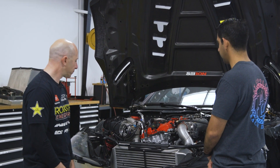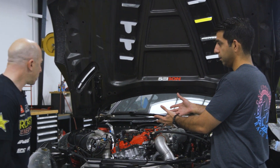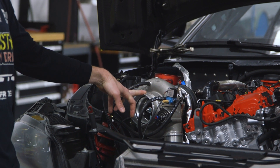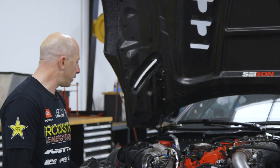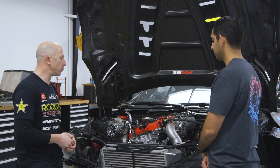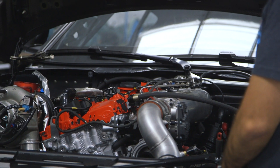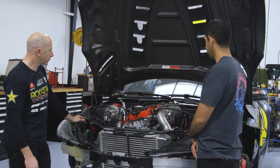What turbo are you running? This is the BorgWarner EFR 9280 — the largest in the EFR series. They're good for about 1,000 horsepower, a little over, and we pretty much max it out. We tend to run the smallest turbo to make the power we want so it spools up quicker, which works well for the driver in drift competitions. We also have a direct-port nitrous system that adds another 150 horsepower.